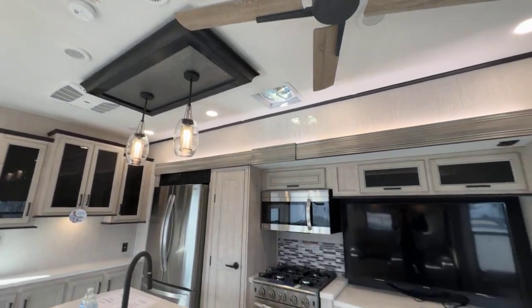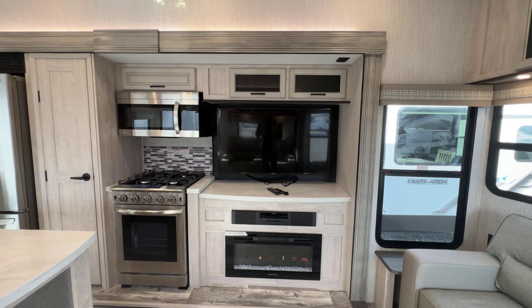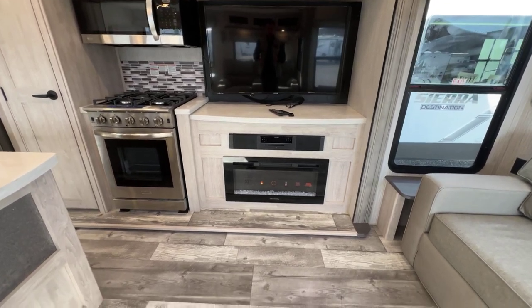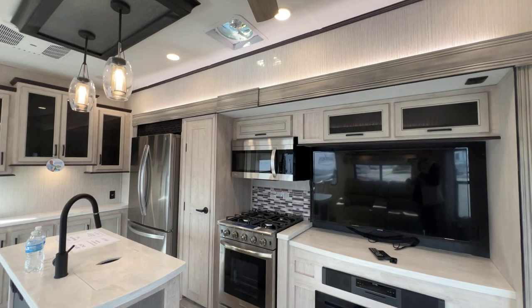Nice ceiling fan here in the middle as well. Beautiful accent lights over our kitchen island, right across from our theater seats at the entertainment center. The TV does pull out and you can change the angle. Solid surface countertops even there at the TV, which is just a nice, more deluxe feature. Sound bar, fireplace — all that is right there. Accent lighting above the slide as well.